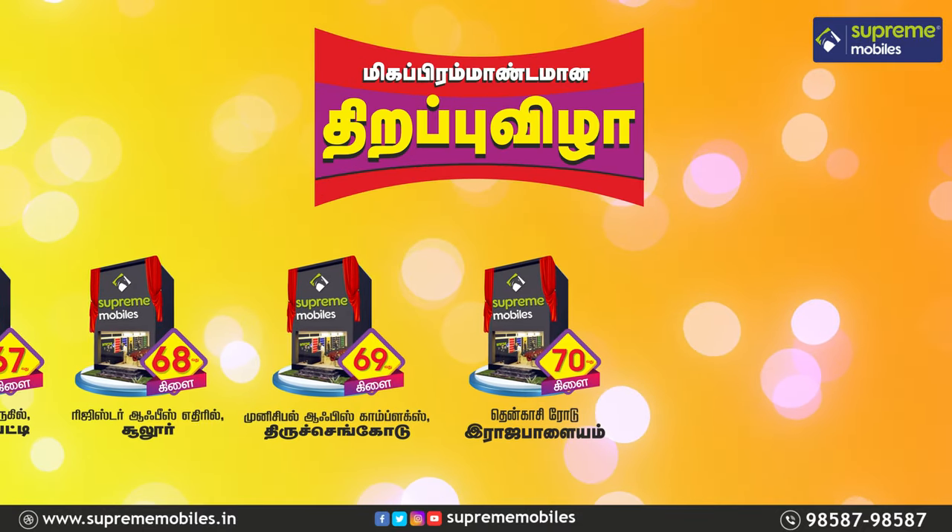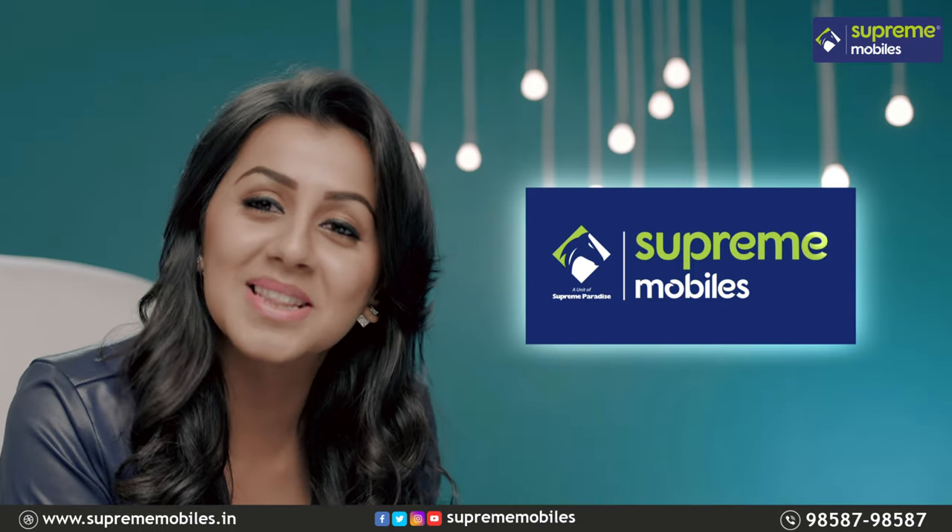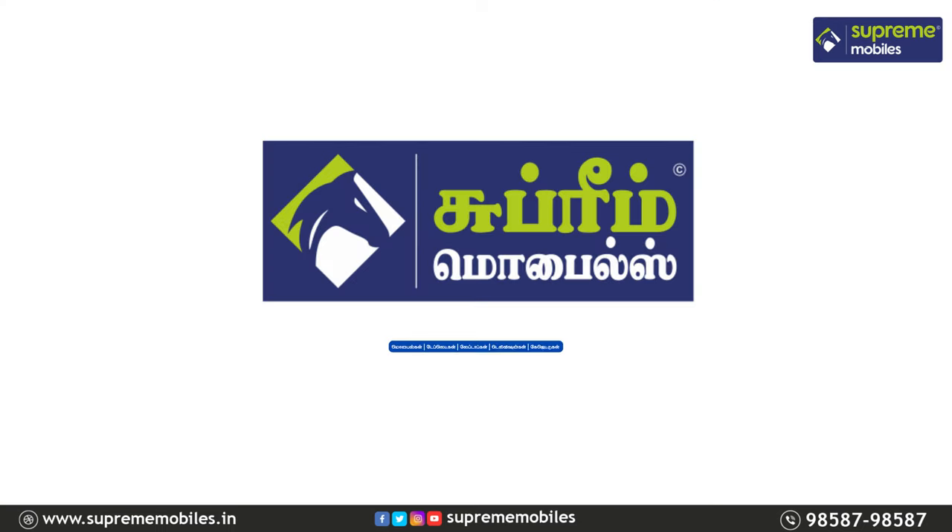It's going to be very interesting. If you look at any other branches, you can buy it. Supreme Mobiles — the multi-brand mobile store. Supreme Mobiles, and there are 5 here. I love them.